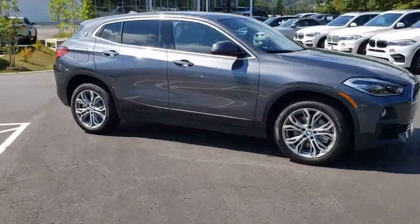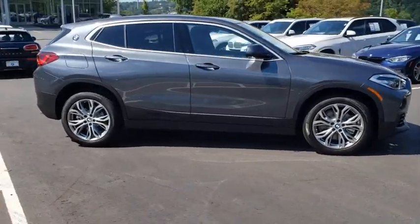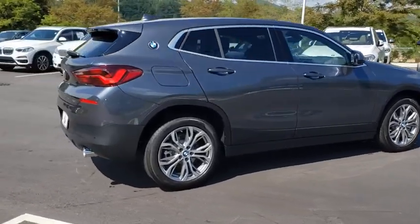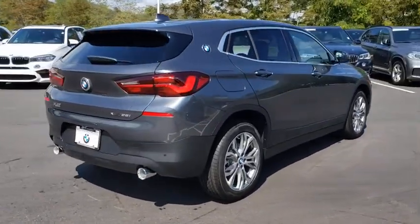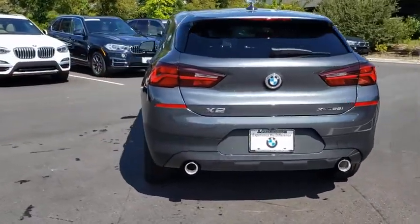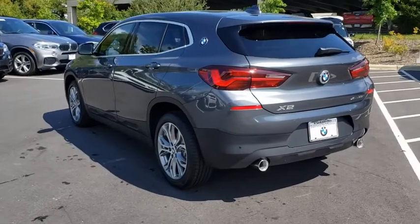Make a great choice today with the 2020 BMW X2. The BMW X2 is an absolute gem in the luxury compact SUV segment. The sporty look and long list of high-end features are sure to get your attention. Here are some of this vehicle's great options.